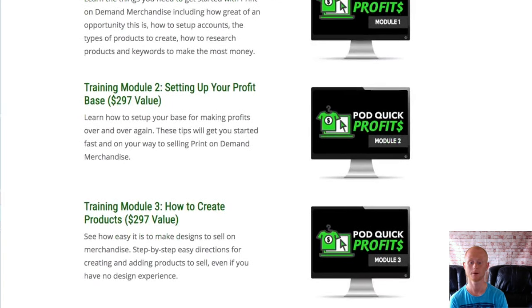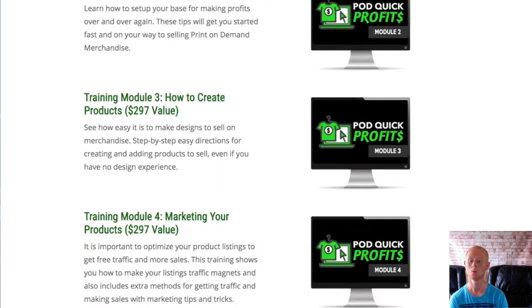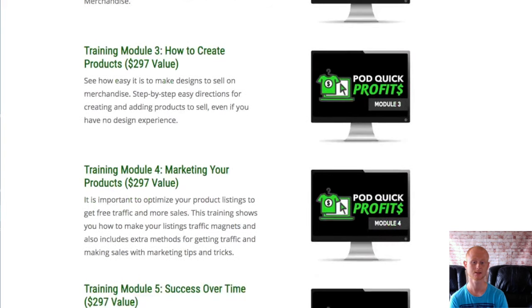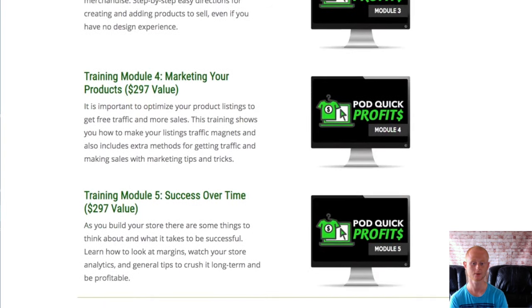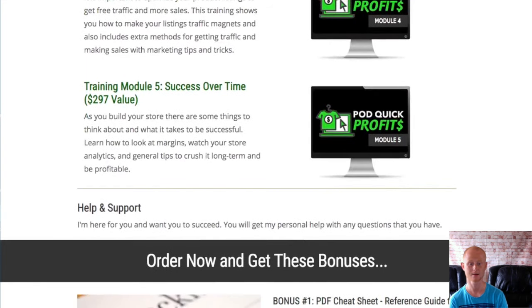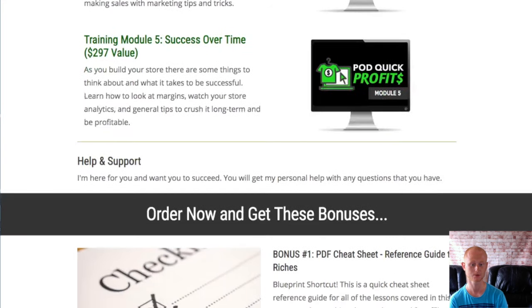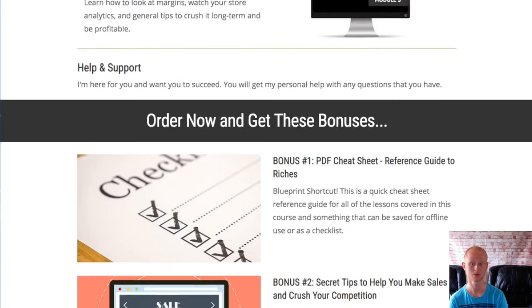One Time Offer Number 1 is the Resource Explosion Edition, priced at a one-off of $27, where you'll be getting a huge list of resources that cover so much. You'll get to know the best places where you can create your designs easily, the software to use, the best tools, graphics, and places where you can outsource to if you don't want to create all of your designs yourself.